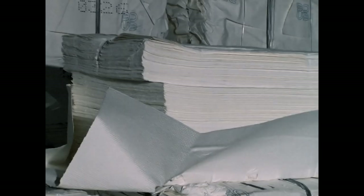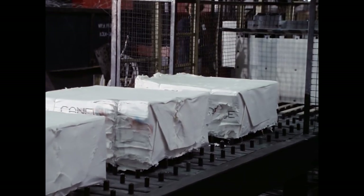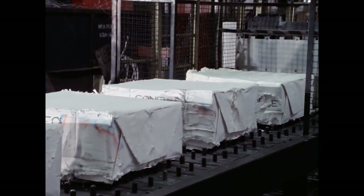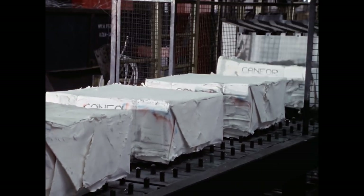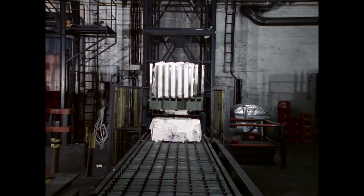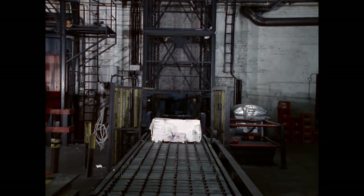Aus Holz entsteht nicht nur Schliff, sondern auch Zellstoff. Ihm sind, im Unterschied zu Holzschliff, Harze und andere Begleitstoffe entzogen, so stellt er einen qualitativ hochwertigen Rohstoff dar. Als Ausgangsmaterial dienen pflanzliche Stoffe mit hohem Zelluloseanteil, besonders Nadel- und Laubhölzer. Die Zellstofffabriken liegen häufig dort, wo diese Pflanzen wachsen – in Nordamerika, Skandinavien, Spanien, Portugal. Nur wenige deutsche Unternehmen stellen selbst Zellstoff her.